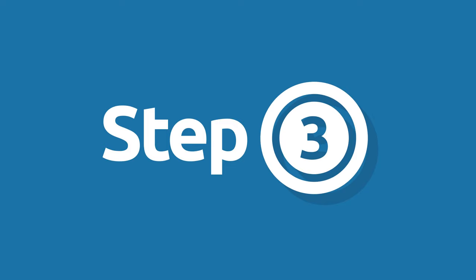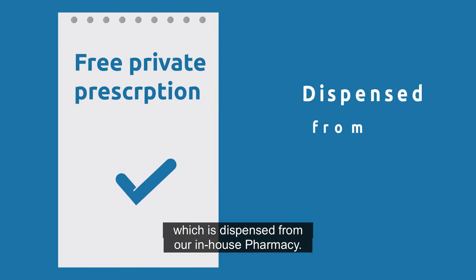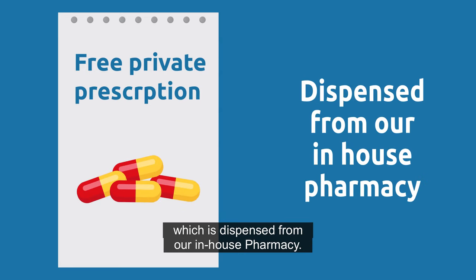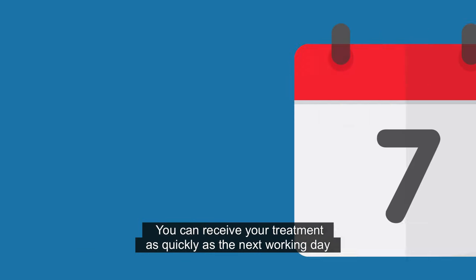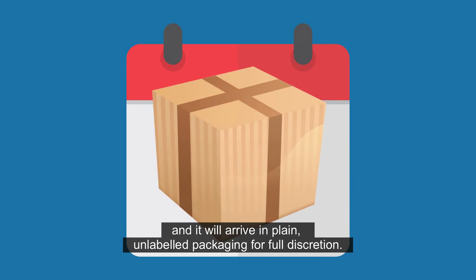Step 3: Our doctors issue a free private prescription for your treatment, which is dispensed from our in-house pharmacy. You can receive your treatment as quickly as the next working day, and it will arrive in plain unlabeled packaging for full discretion.